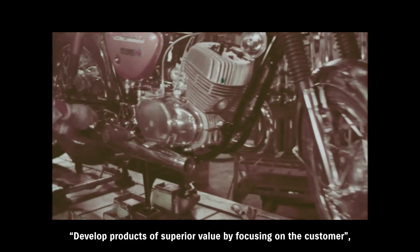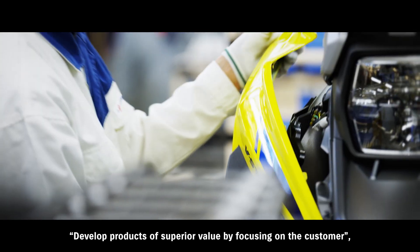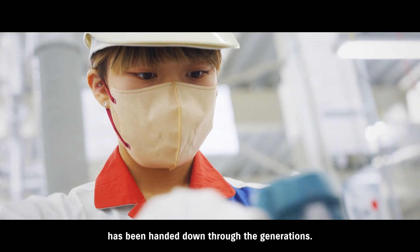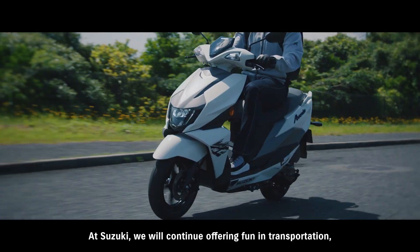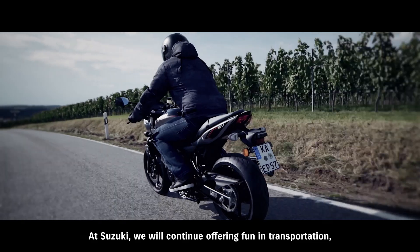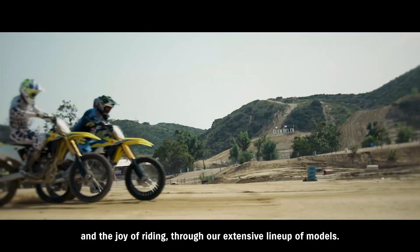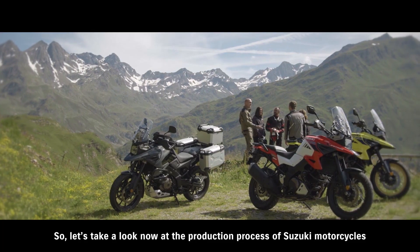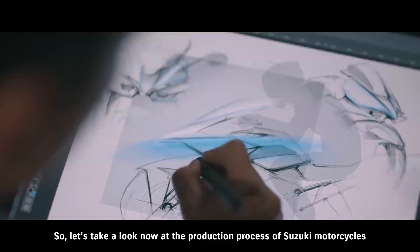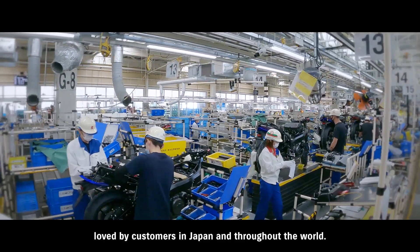Suzuki's motto — develop products of superior value by focusing on the customer — has been handed down through the generations. At Suzuki, we will continue offering fun in transportation and the joy of riding through our extensive line-up of models. So let's take a look at the production process of Suzuki motorcycles, loved by customers in Japan and throughout the world.